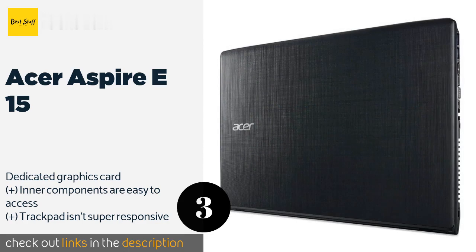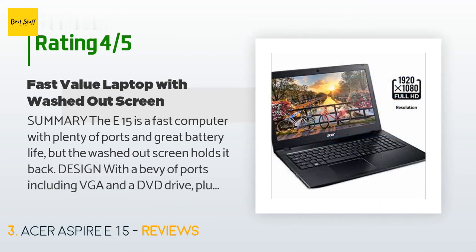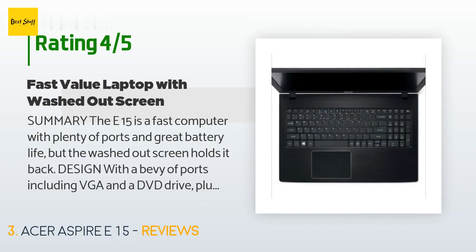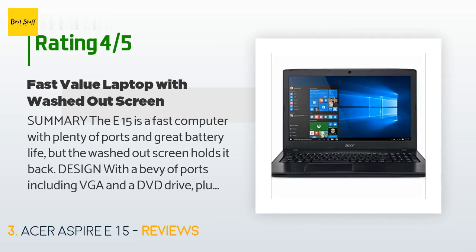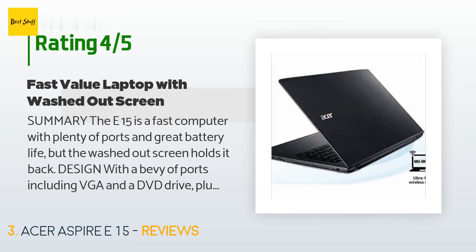The Acer Aspire E15 has an average rating of 4.4 stars with more than 2,906 customer reviews. A customer said: the E15 is a fast computer with plenty of ports and great battery life, but the washed-out screen holds it back. With ports including VGA and a DVD drive, plus its heavy weight, the E15 screams work computer — not a bad thing, as it also feels substantial including the monitor hinge. There is a physical Ethernet port, HDMI, three USB 3.0 ports, and up-to-date 802.11ac Wi-Fi.